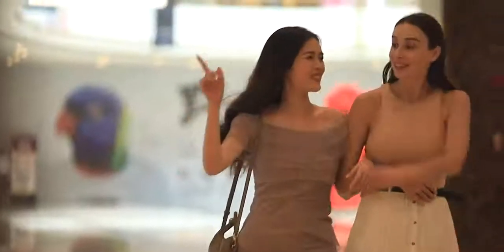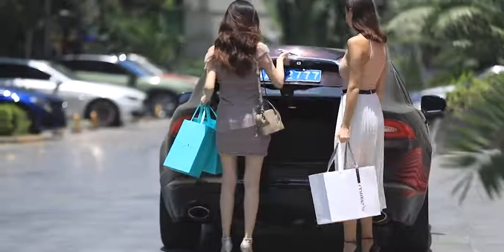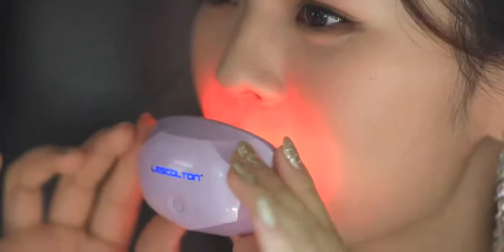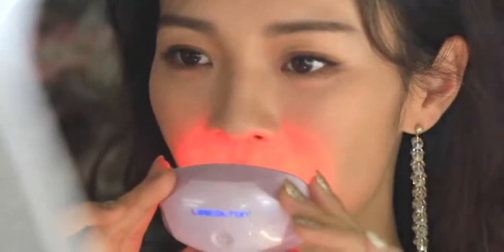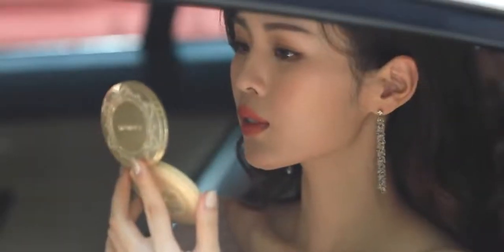Red light promotes collagen regeneration, enhances elasticity, improves lip lines, and brightens lip color. It cares for your lips and makes your lips beautiful. The 73-gram lightweight body allows you to use it anytime and anywhere. Beauty starts from the lips.